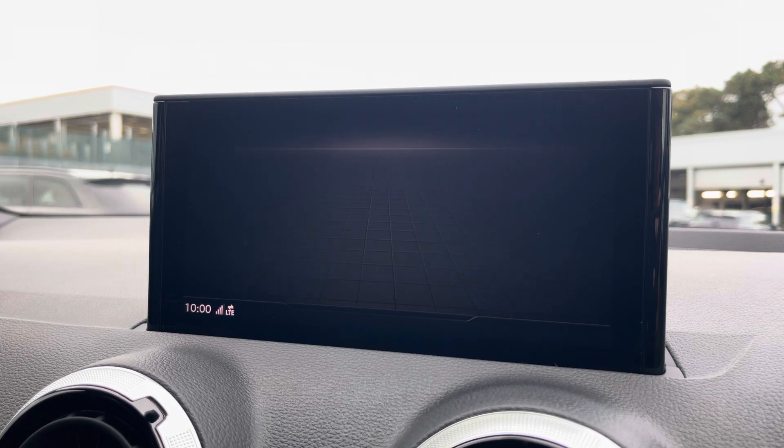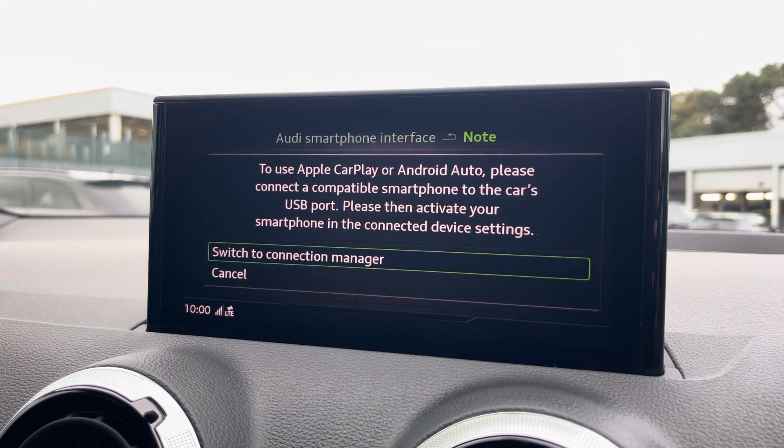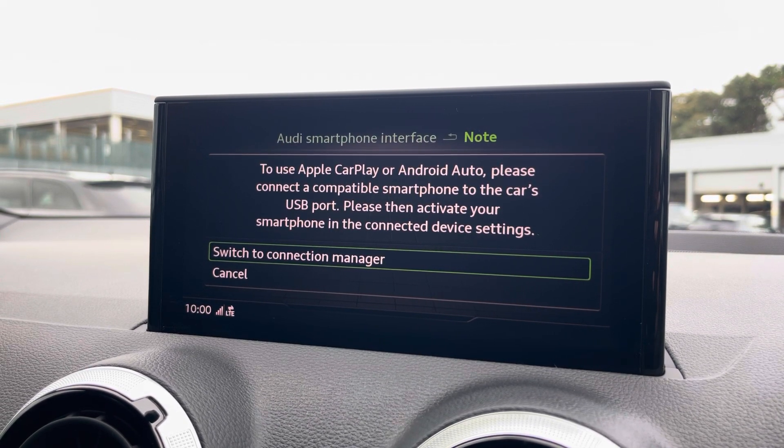Another great feature is the Audi smartphone interface, which allows you to use Apple CarPlay and Android Auto to access Apple Music, Spotify, and Google Maps — other apps are also included as well.